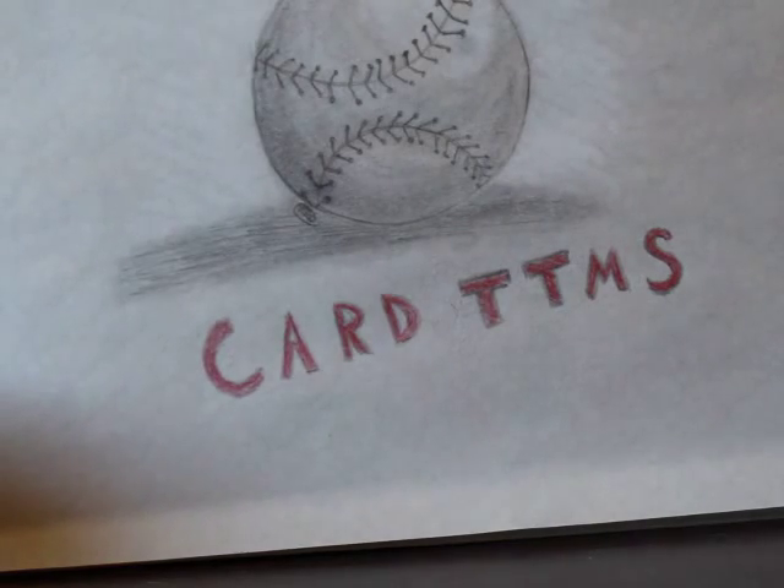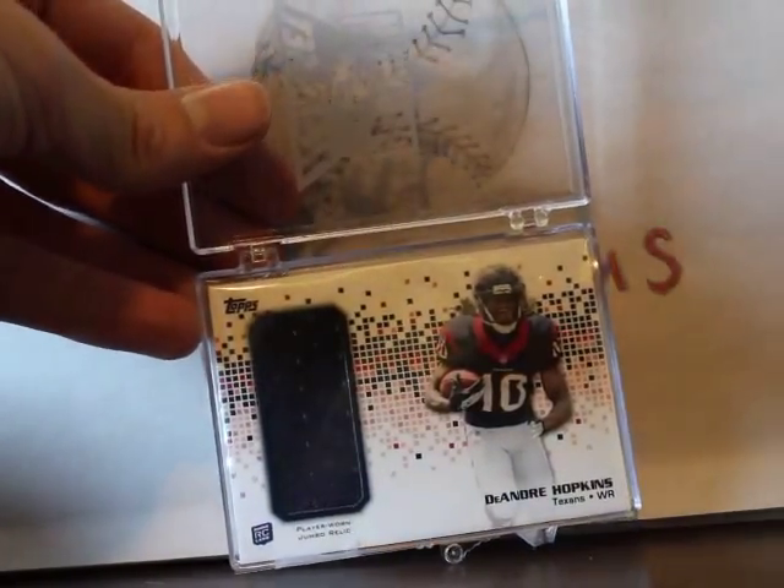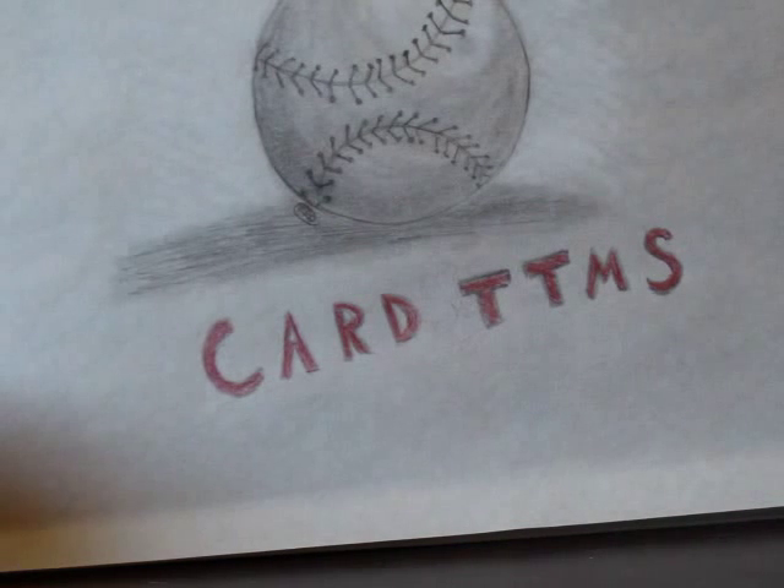He also threw in a DeAndre Hopkins jersey card — that might be his rookie — yes, that is his 2000 rookie. That is really nice. Thank you Shawn! Guys, definitely go subscribe to him, he's a cool guy here on YouTube just starting out, so definitely help him out.